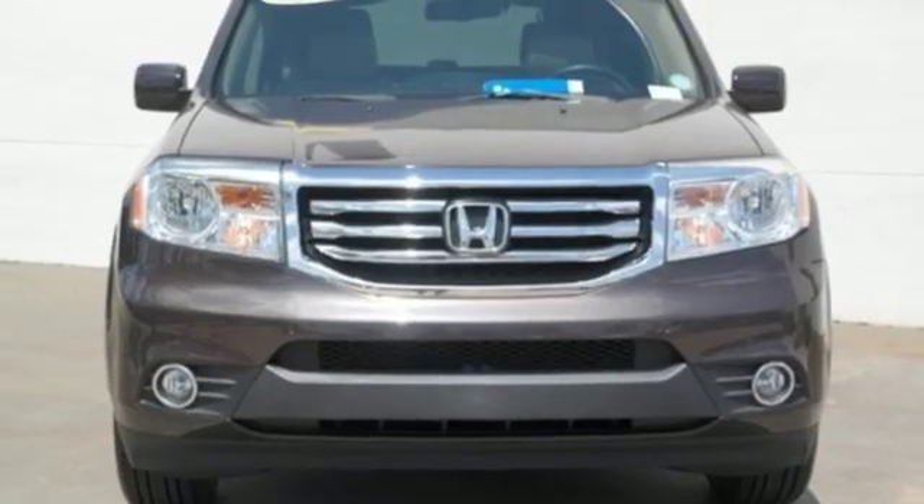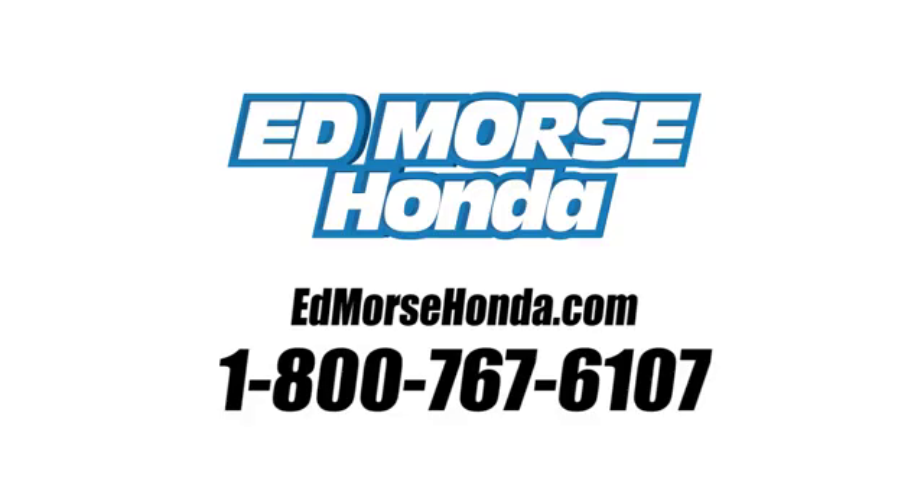The time is now. See it for yourself today. Call us today at 1-800-767-6107. For value and for service, it's Edmoor's.